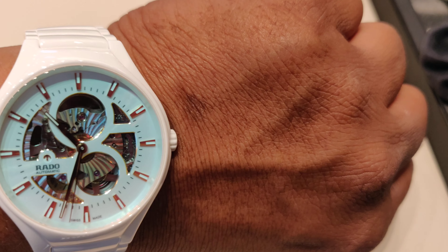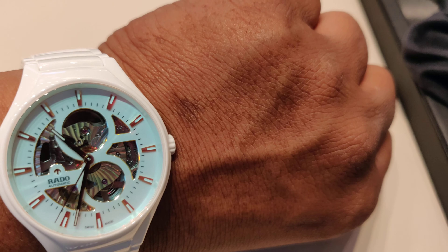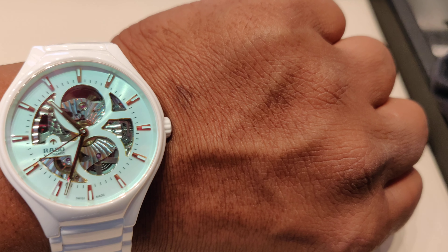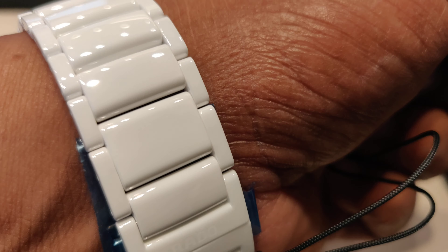It's a very elegant, classy, and different watch. And it's a limited edition, so not everybody will have this watch because they only manufactured 888 watches. This is one of 888.